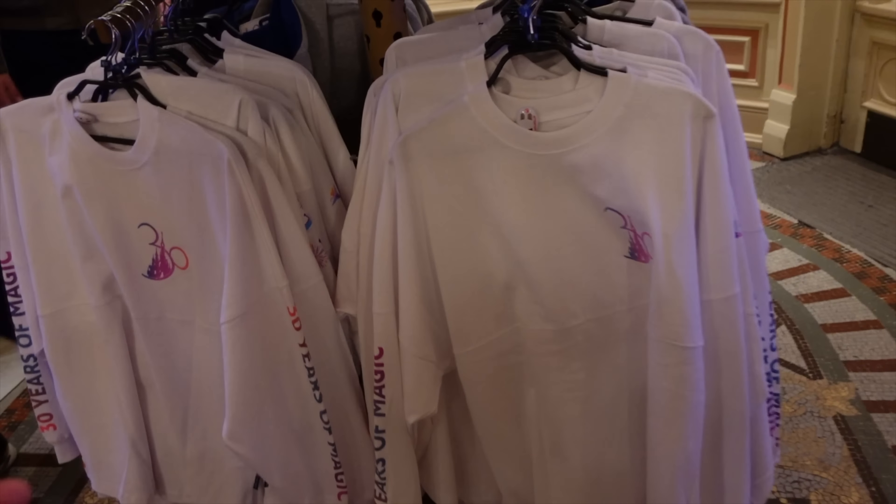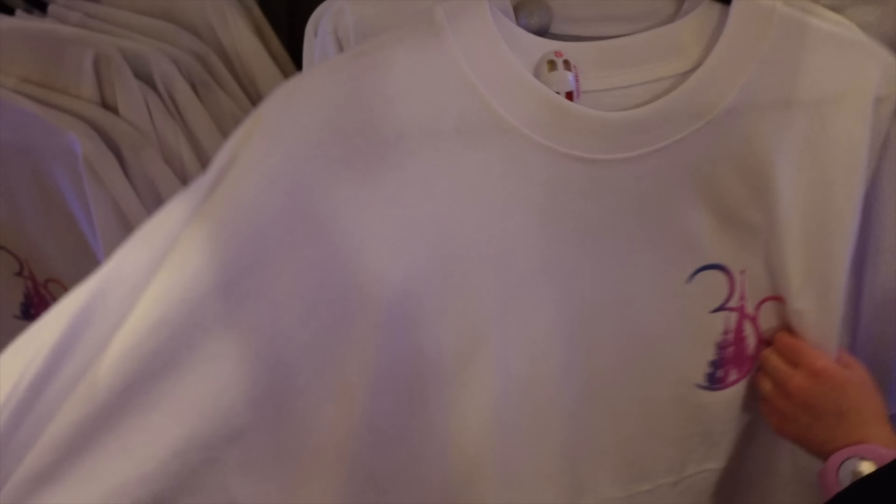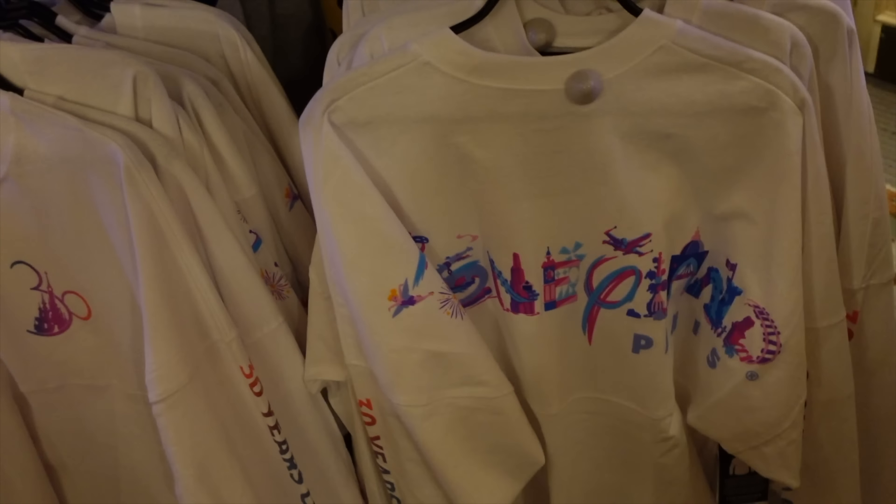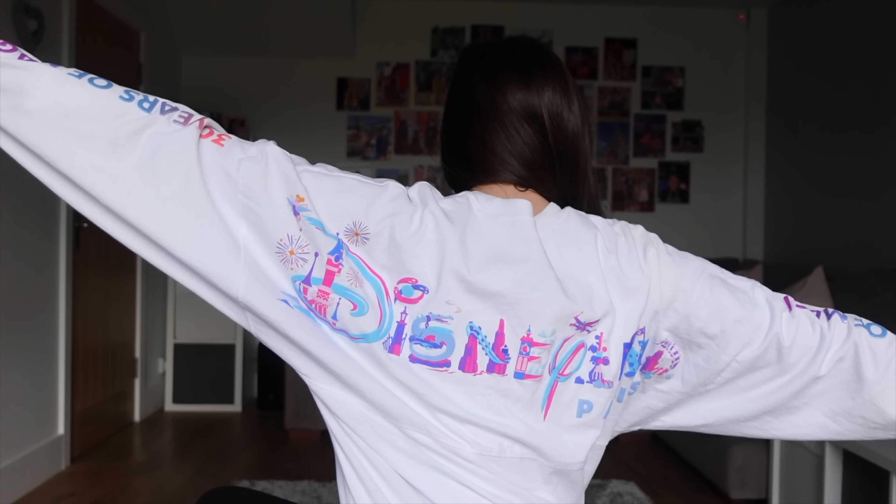The first thing I want to talk about briefly is this spirit jersey. I did not actually buy this in this particular haul — I just wanted to let you know that when we were in Disneyland Paris they had loads and loads of these in stock. I know these have been sold out in Disneyland Paris; they very briefly appeared on Shop Disney in the UK, which is when I got mine, but I think they sold out in about 15 minutes.